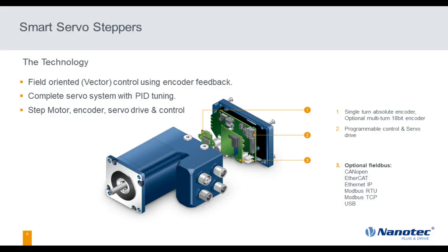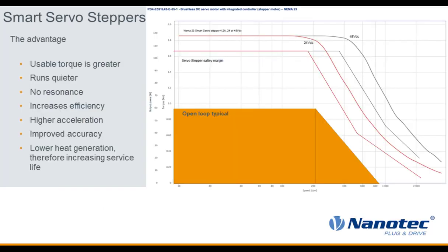Looking specifically at smart servo steppers: from a technology standpoint, we're taking a two-phase standard hybrid step motor — a 1.8-degree step motor — and doing field-oriented control, basically vector drive. We're adding a single-turn absolute encoder on the back, which is standard across the industry. The single-turn encoder gives us rotor position, so on power-up we know exactly where the rotor is and can commutate it immediately. It's a complete servo system in one compact package.